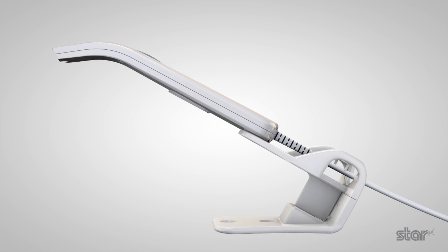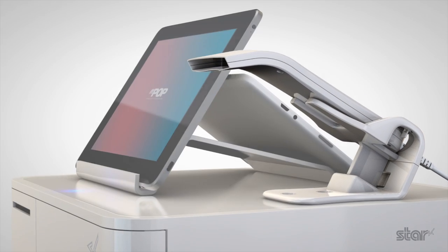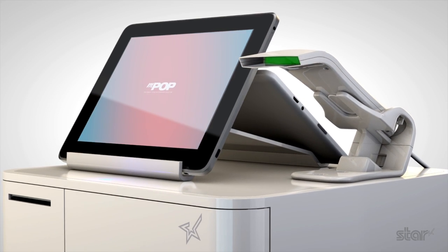MPOP can be purchased with the plug and play Star scanner, or this can be added as a later option.